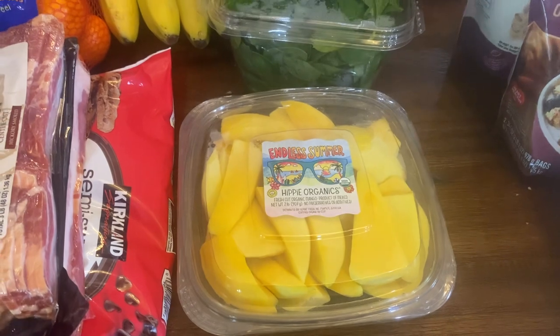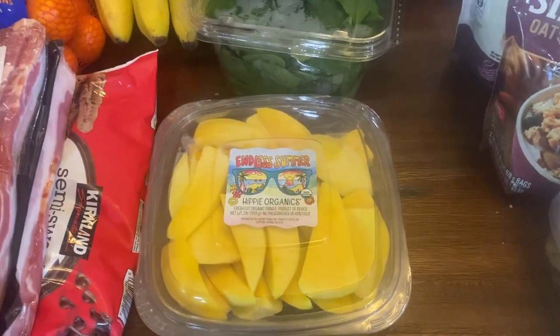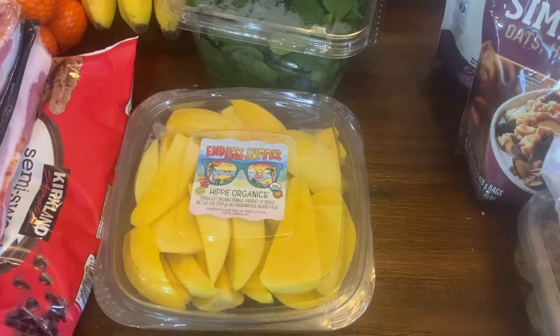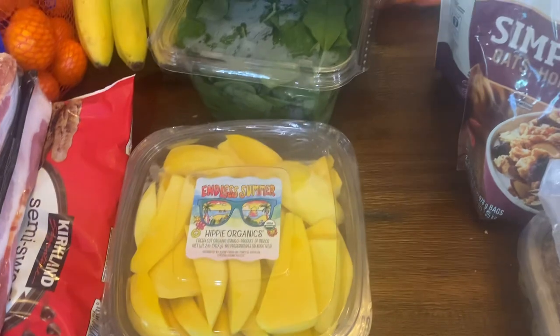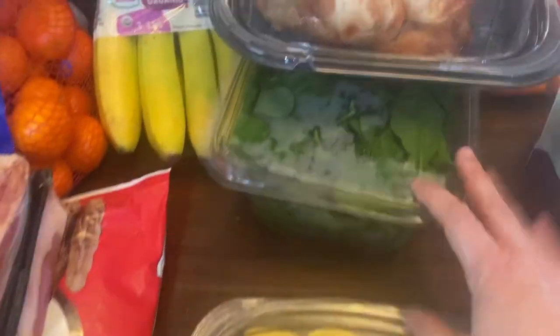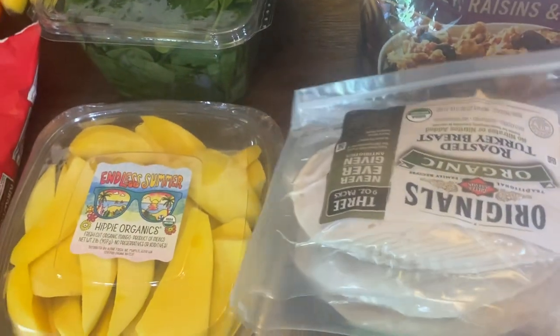I got some mangoes. Spring break starts Friday — it's our last day of school — and my oldest son, who's in second grade, is having four of his buddies over after school. We're going to take them to see the new Mario movie. Before the movie, I'm just going to set out some fruit, cheese and crackers, meats, hummus, and veggies for them to graze on for an early dinner. The mangoes are for that.